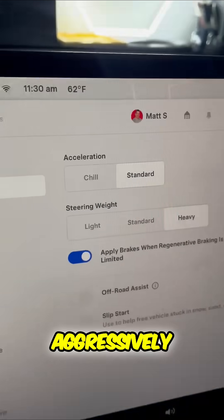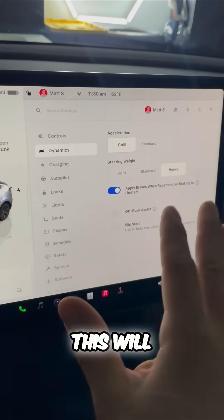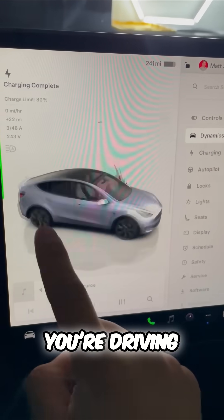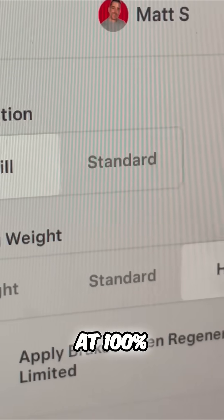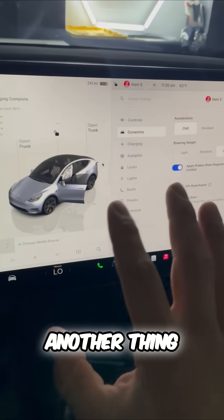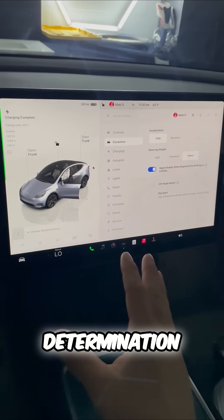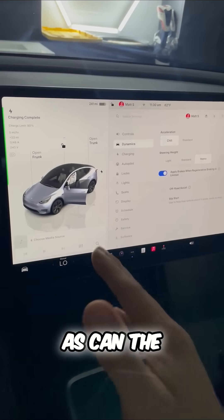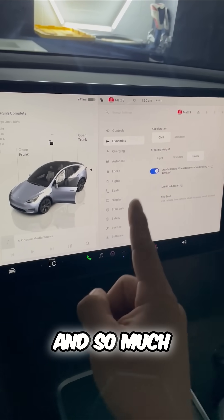You can drive less aggressively by changing your acceleration to chill. Keep in mind this will affect your range if you're driving aggressively and constantly hitting that accelerator at 100%. Small features like the fan and the AC can also have a small effect on your range, as can elevation, wind resistance, and the temperature outside.